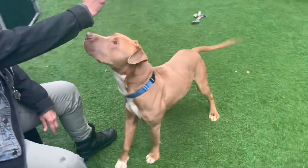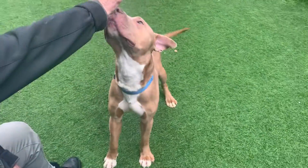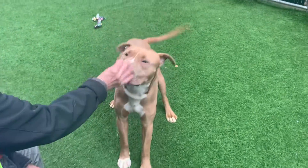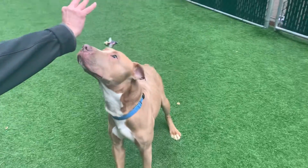This handsome boy is Holder at Manhattan Care Center. Deb swears he knows how to sit — we're a little less convinced — but they're working on it, and by the time you get here to adopt him, she will have taught him.